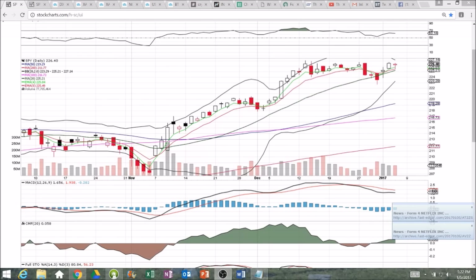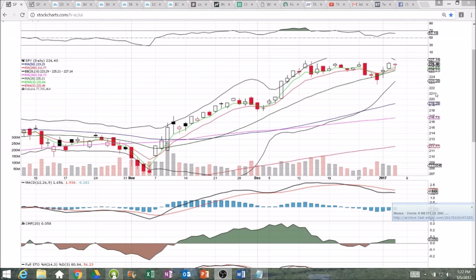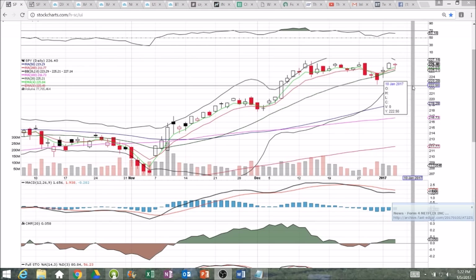Hey everybody, looking at SPY daily, weekly, and shorter-term time frame. We had a pullback day today, but the bulls bought the dip. You can see that nice lower wick — we bounced above the middle Bollinger Band daily support.